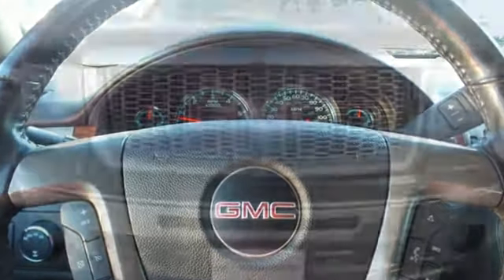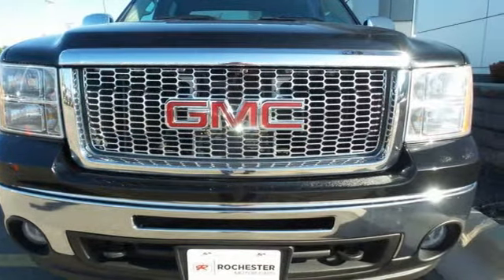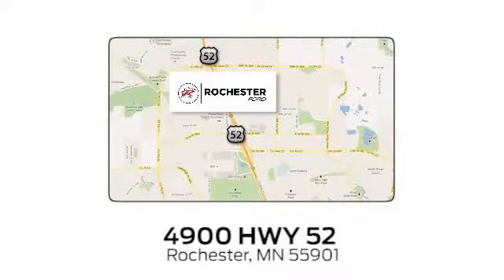Brawn with a touch of beauty. The Sierra is ready for your test drive. Experience the difference at Rochester Ford. We're conveniently located between 41st Street and 55th Street Northwest on Highway 52 in Rochester, Minnesota.